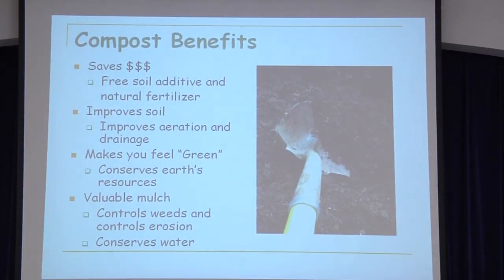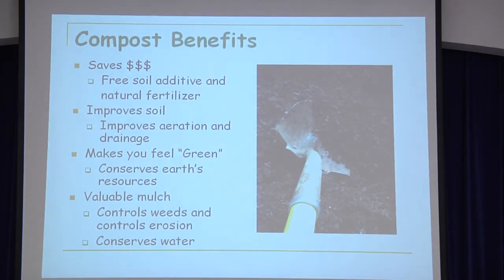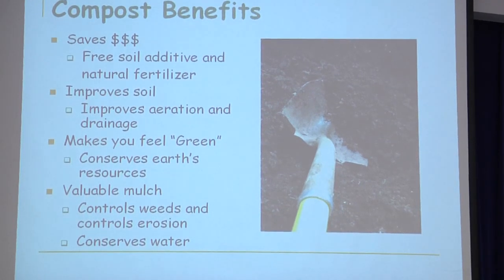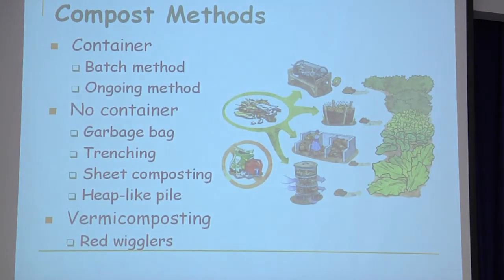It makes us feel green, because we're conserving the earth's resources, which also brings me to conserving water. My job is Florida Yards and Neighborhoods, Florida-friendly landscaping, and so that's part of it — that we need to preserve our natural resources, and in particular, our river.